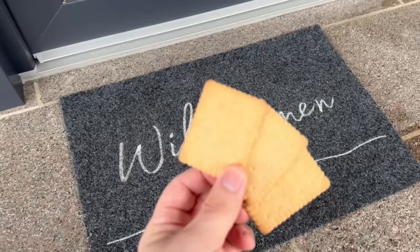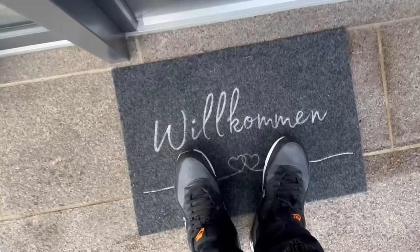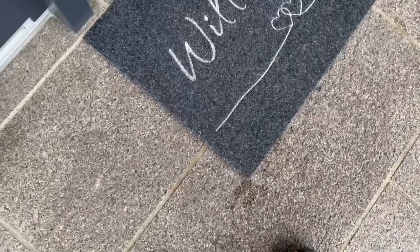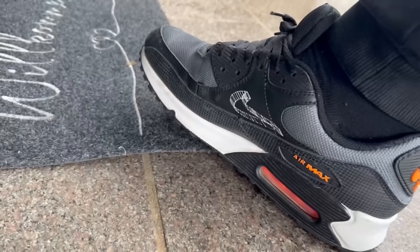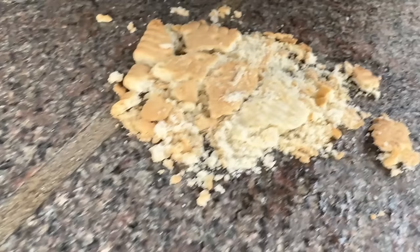Even biscuits are used by burglars to mark whether you are at home or not — they put them in a very special place: under your doormat. At first glance you don't even see them, and they are placed so there is a good chance you will step on them when you come home or leave. Burglars can then check at any time whether someone was at home by looking under the doormat — if the biscuit has crumbled, someone has stepped on it.